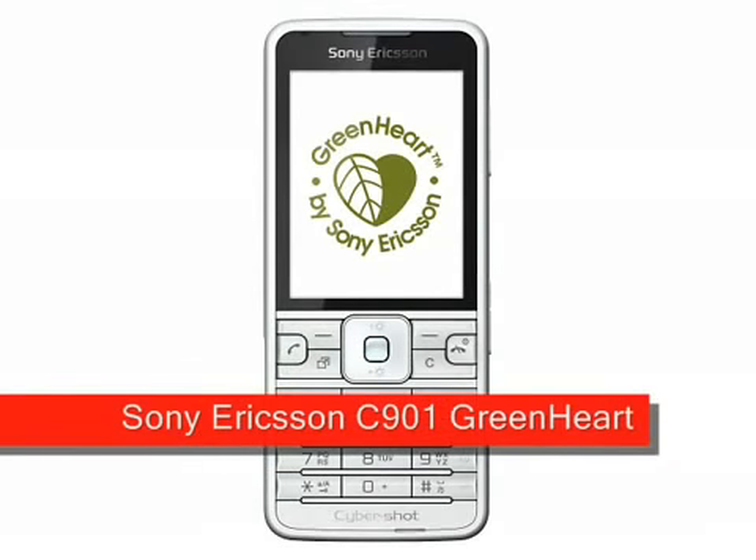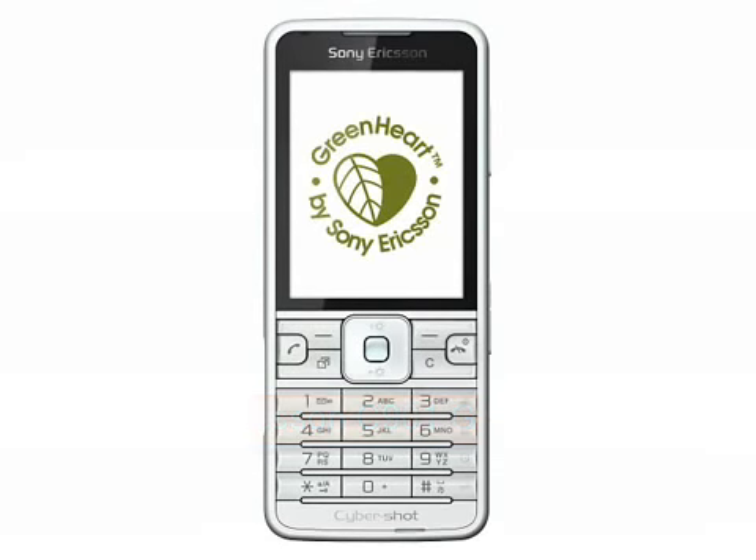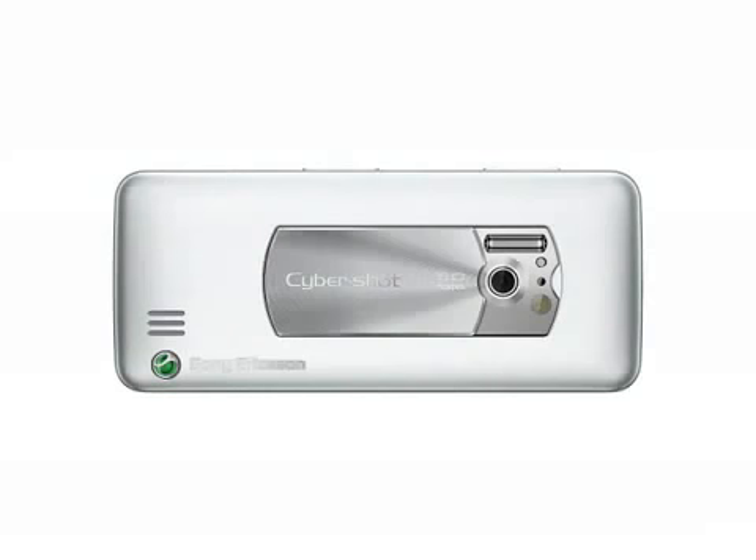The Sony Ericsson C901 Greenheart is a greener revision of the original C901 announced earlier this year — a 5 megapixel 3.5G phone on a somewhat limited worldwide release. The C901 is a Cybershot branded phone, but unlike most recent devices from Sony Ericsson, it uses Sony's proprietary memory stick micro cards instead of the more common micro SD cards.